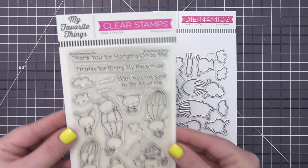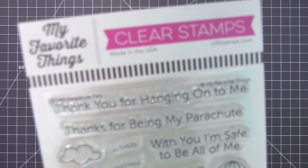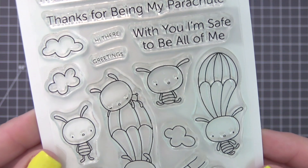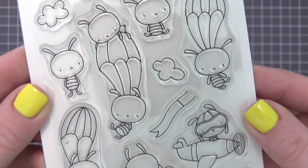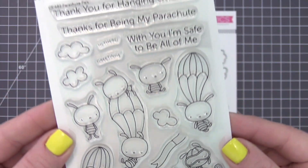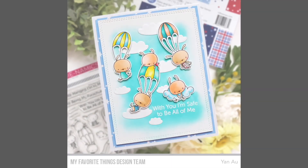It's time to fly by with a high flying high, parachute pals dropping in. A mix of flyers, floaters, and rather-be-on-the-grounders make this delightful set a joy to play with. The mix and match opportunities are limitless. There's an endless variety of scenes you can build with these adorable bunnies.